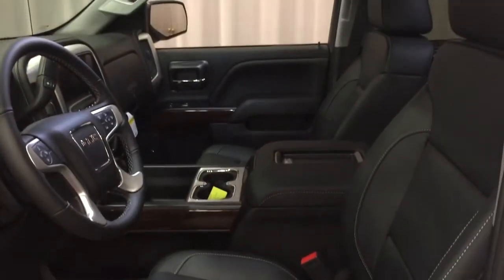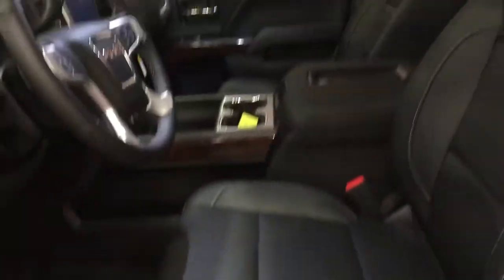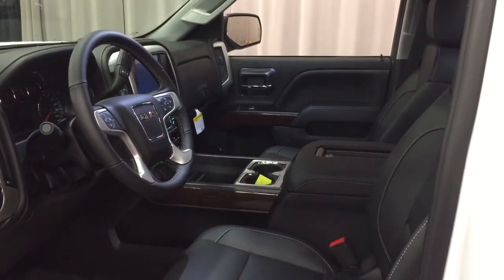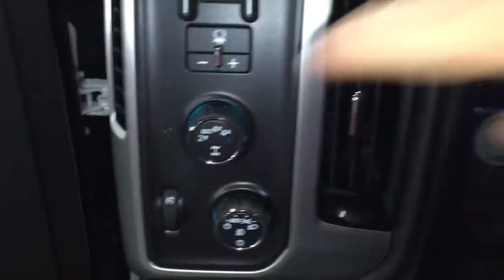Inside you've got the leather upholstery and power driver adjustable seat with lumbar supports. We're going to work our way through left to right to see where everything is. Starting on the driver's side, you've got the 6-inch chrome assist step, door-to-door. You've also got your trailer brake and 4-wheel drive select.